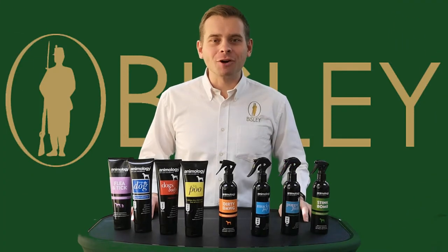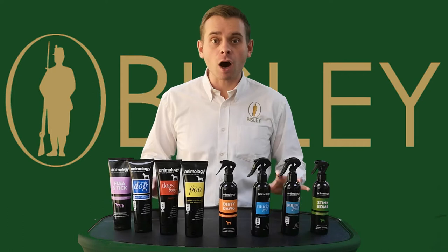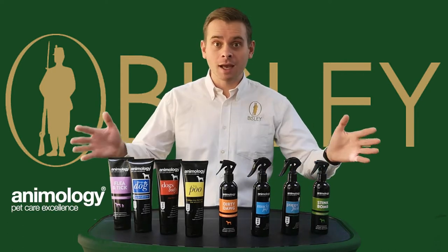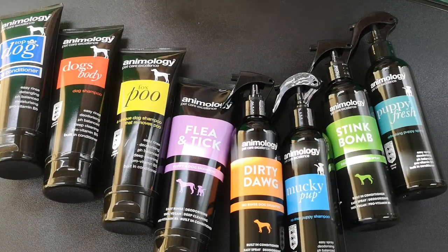Hi everyone, Caden here from John Ruffery Wholesale. In this video we're going to be taking a look at our range of Anomology dog shampoo and cleaning products. Let's take a closer look, starting with a quick overview of all of the products.